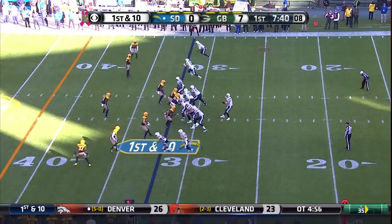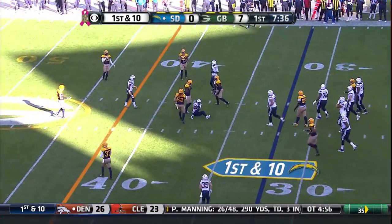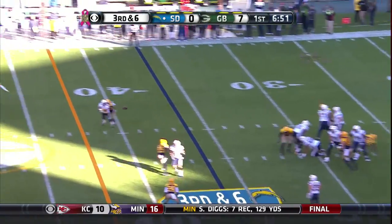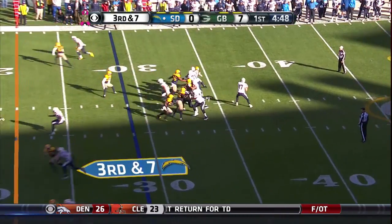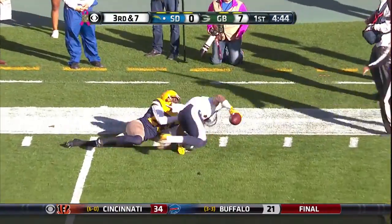Shifting in a little closer to the line on first down. Coming out of a Packer timeout, third and six snap. Diving attempt and the catch is made, finding a receiver on a five-yard touchdown pass. Here's the third down play and it picks up another first down as Keenan Allen.